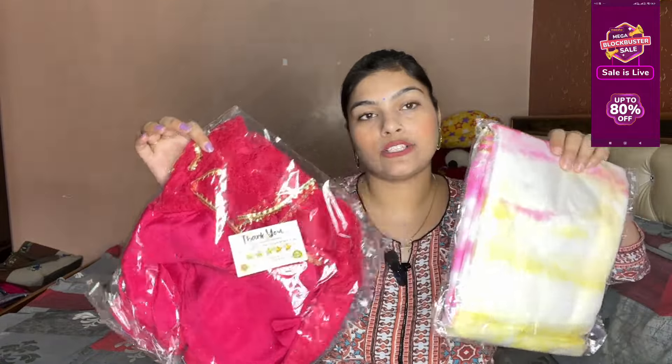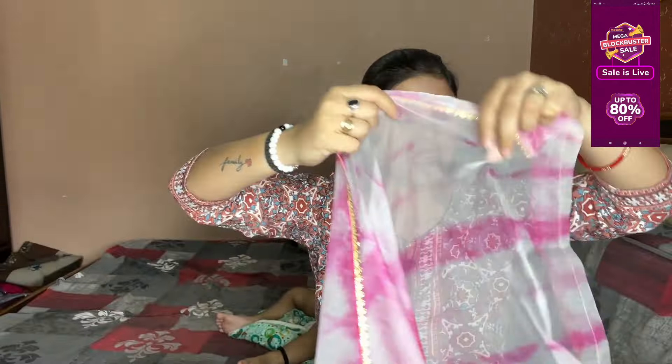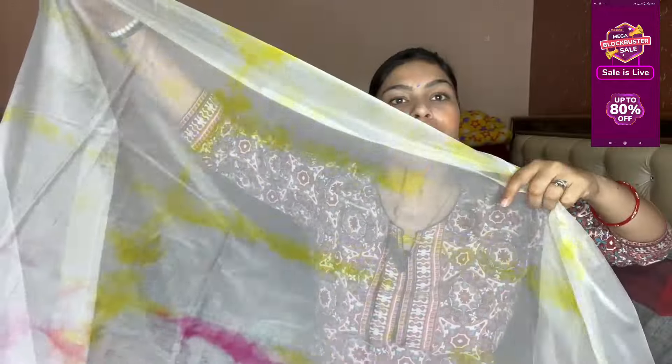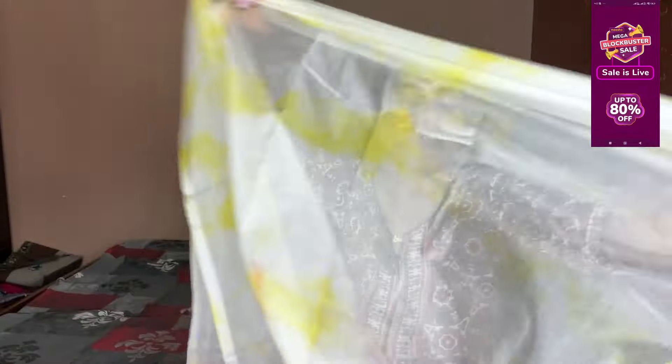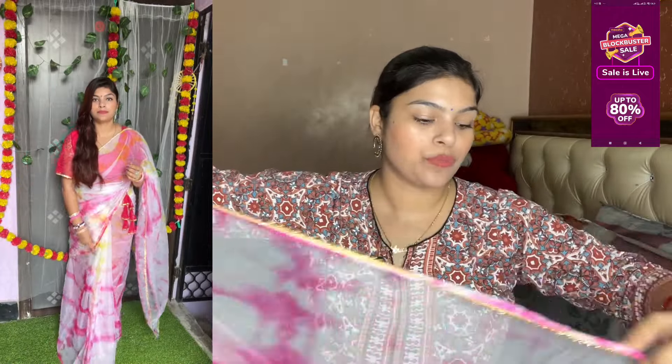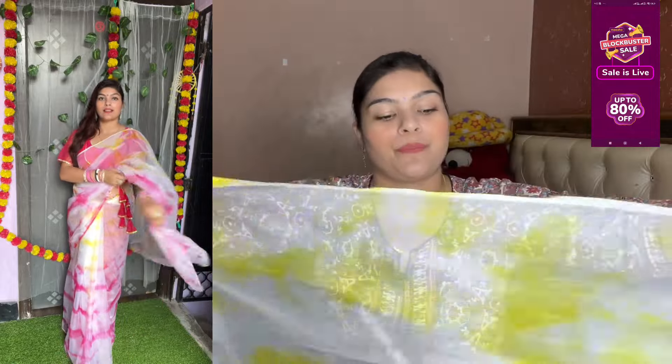Now I will show you the next sari — this one is a stitch blouse. First, it is a single color, and you will get a tie and dye print. You will see a white, yellow, and pink combination. You will get one side down in golden color and on the other part you will get lace — in half lace and the other half also with lace.